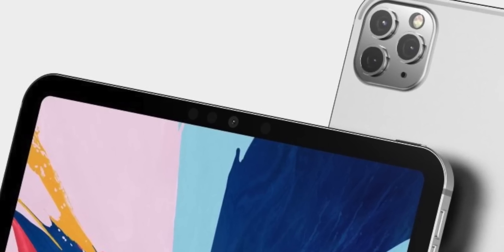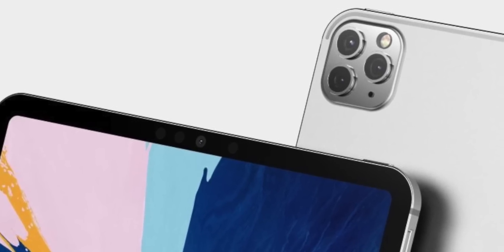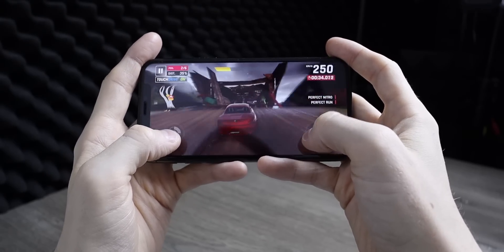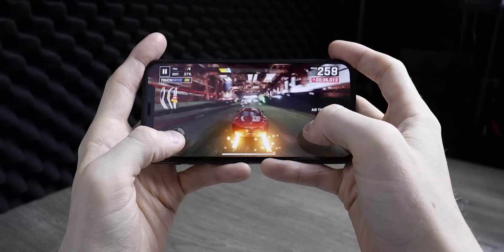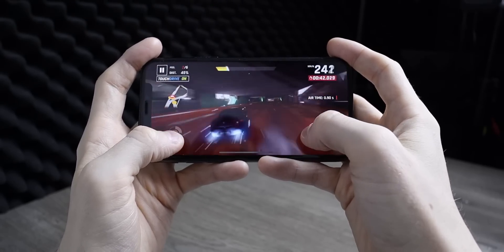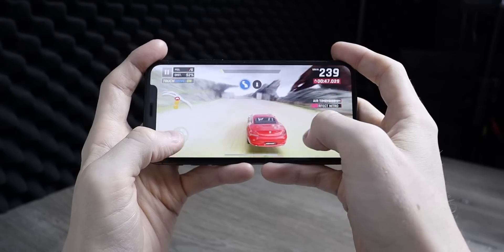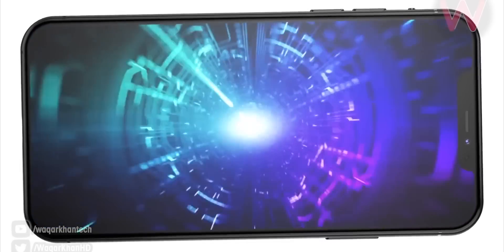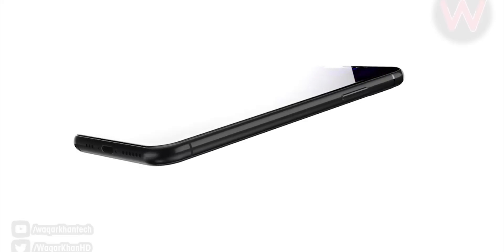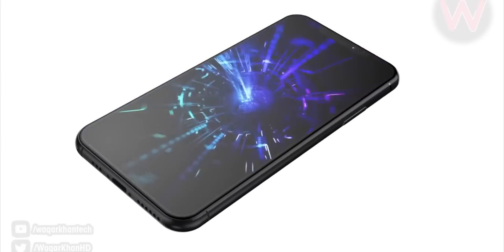120Hz ProMotion displays have also been rumored, and this is the spec I want most on the new iPhones. Apple already has 120Hz ProMotion on the iPad Pros and it's about time they bring it to iPhone. Samsung have given us a 120Hz display with 240Hz sampling rate this year — it just makes the entire phone smoother, everything glides across the screen and is more responsive to your touch. OnePlus implemented this well with their 90Hz display, and by the time the iPhone 12 comes out, a high refresh rate will be almost standard in flagship phones.